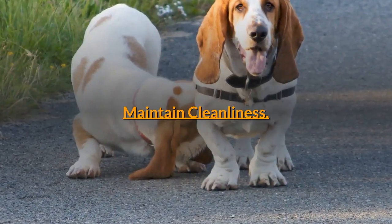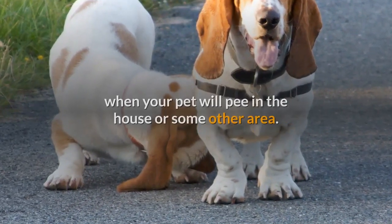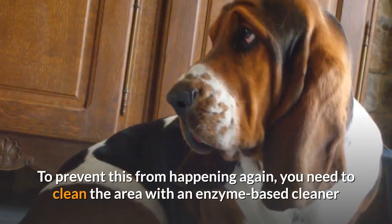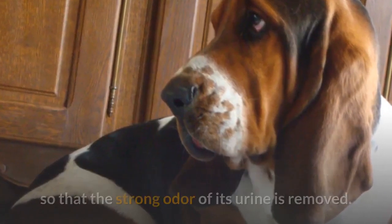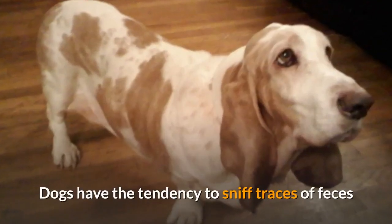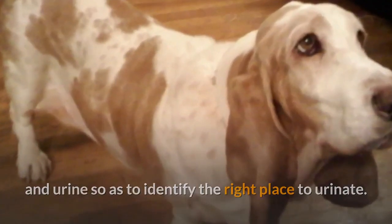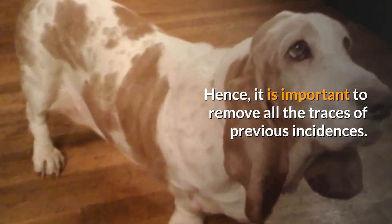Maintain cleanliness. Even though you are training your dog, there will be several instances when your pet will pee in the house or some other area. To prevent this from happening again, you need to clean the area with an enzyme-based cleaner so that the strong odor of its urine is removed. Dogs have the tendency to sniff traces of feces and urine so as to identify the right place to urinate, so it is important to remove all traces of previous incidents.